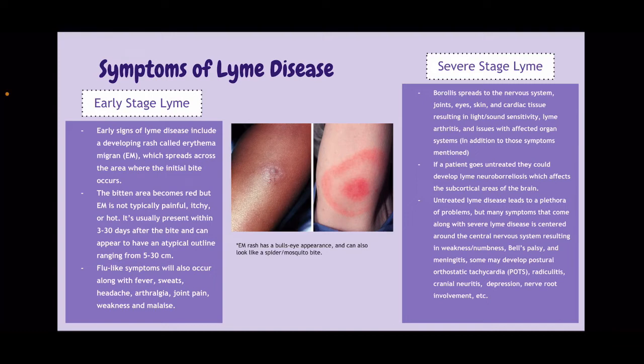EM is usually present within 3–30 days after the bite and can appear to have an atypical outline, ranging from 5–30 centimeters. Flu-like symptoms will also occur, along with fever, sweats, headache, arthralgia, joint pain, weakness, and malaise. This picture shows a tick bite. It can have a bullseye appearance, but it could also just look like a spider or mosquito bite, so you really have to look out for those symptoms.